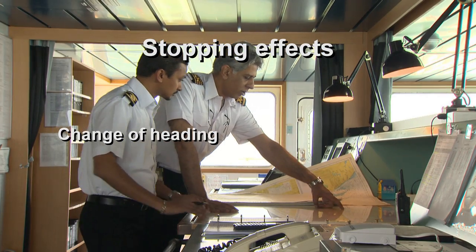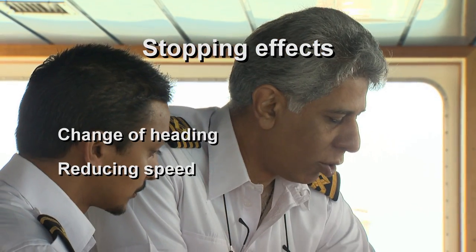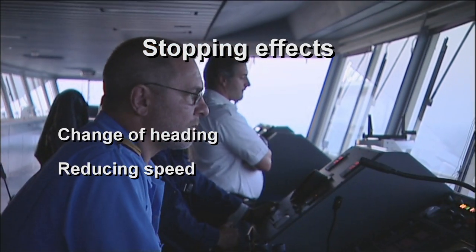Changing the ship's heading or reducing speed will stop many effects before they develop further.